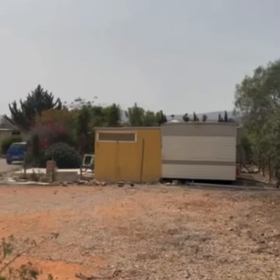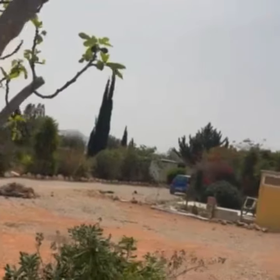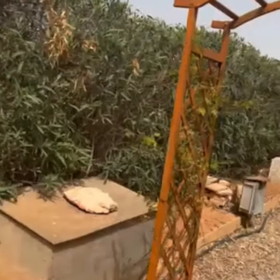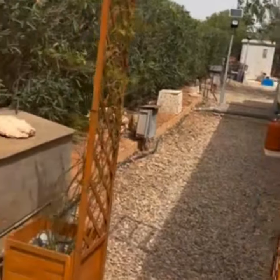Feel the mountains. Our little archway with jasmine growing up either side.